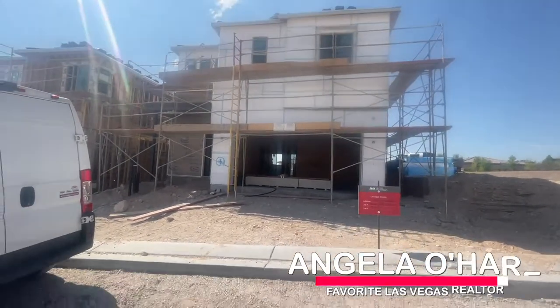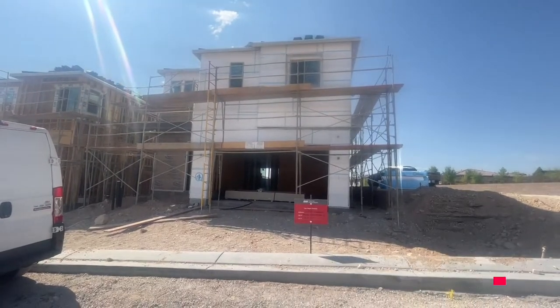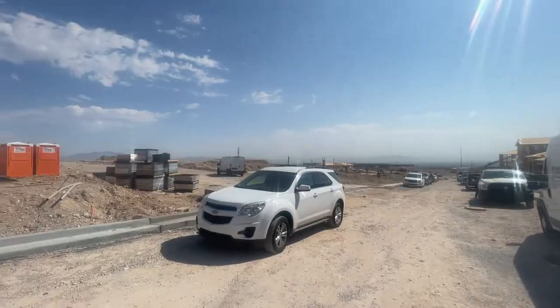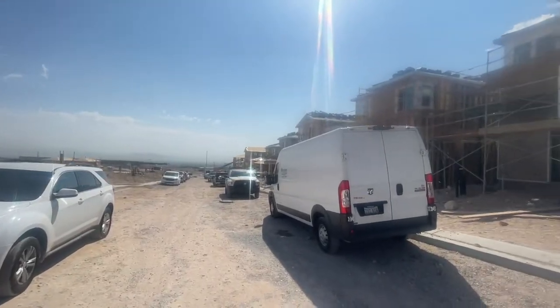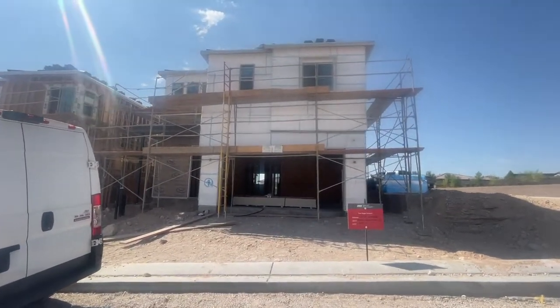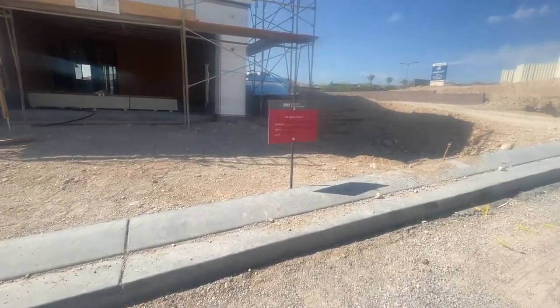Hey everyone, Angela O'Hare, your favorite Las Vegas realtor. Today I'm over at the newest community in Red Point called Castellana by Taylor Morrison. They don't even have the models up, but they have been selling the lots. I'm doing a frame walkthrough with my client today, so I thought I'd do a video of it and show you what it's about.